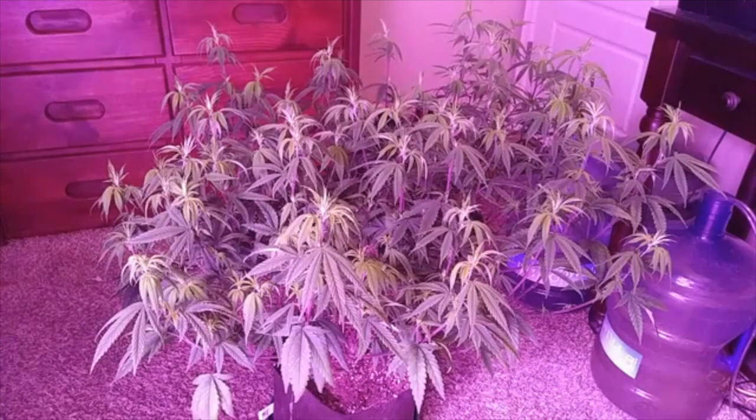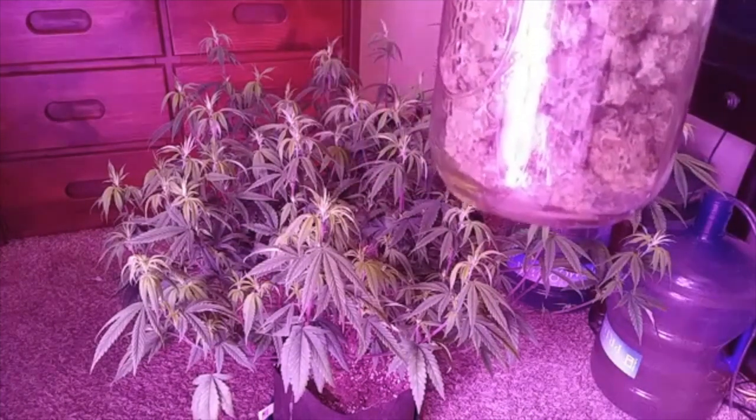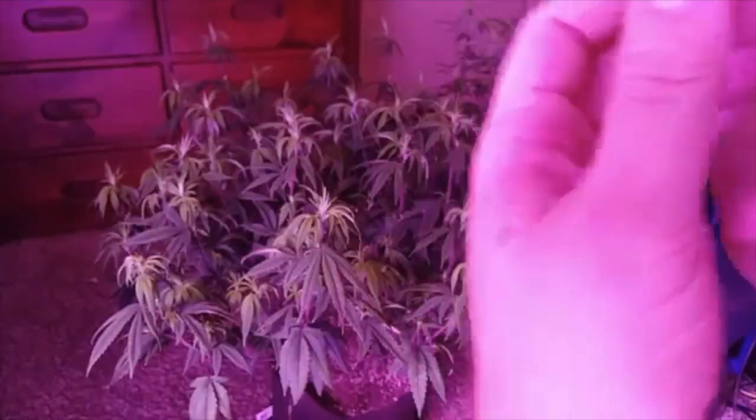Hey YouTube, OGG coming at you with another update on my garden. What you got here is kind of an upset lady in front of you — it's the Gorilla Glue number four, we'll get into more of that in just a second. I did want to show you, I finally did take down this giant jar. It's about halfway full; I've been taking stuff out of this one — about three more of these of the sour diesel.